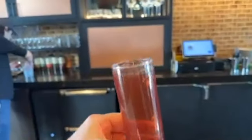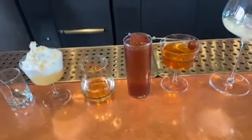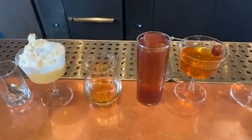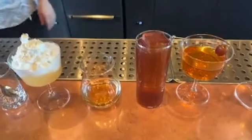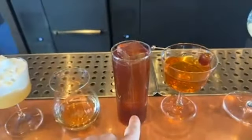This is called the Fleur Dally. It's inspired by the Ispahan macaron. It's rose tea, ginger syrup, balsamic vinegar, and fresh cherry juice. This one is very light and diluted, very subtle.